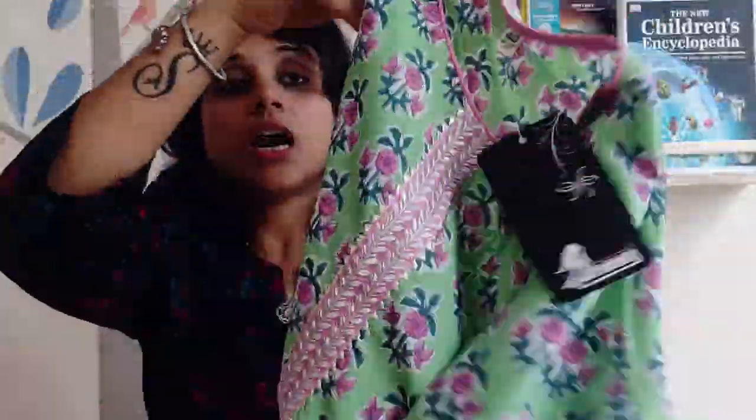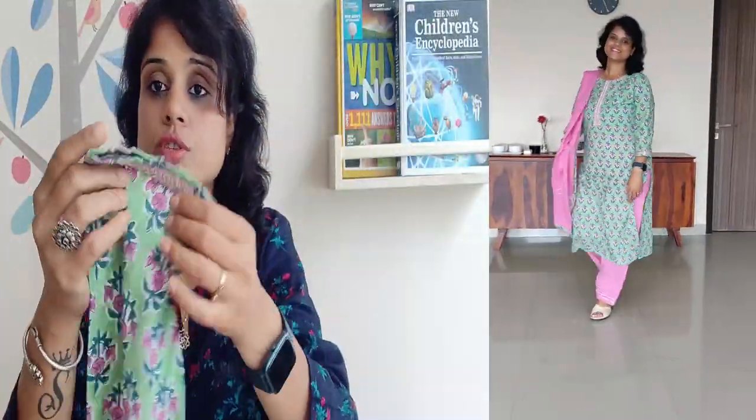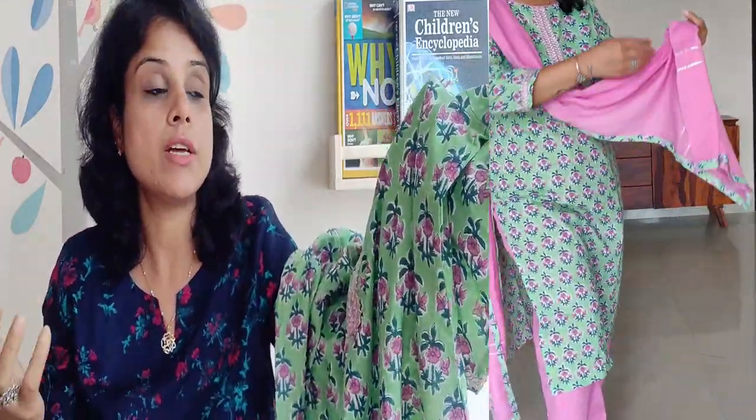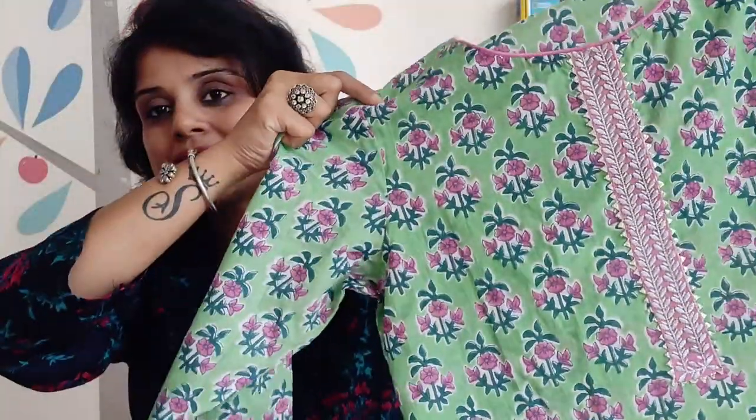First of all, I want to show you a very beautiful kurta set in a pastel color. Look at this — it is a pink color. The neck has embroidery, and the sleeves are also embroidery. It is a cotton fabric. This is very suitable for Raksha Bandhan. It is a pastel color set.